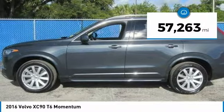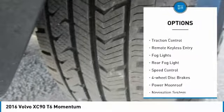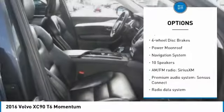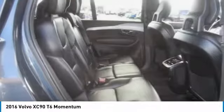This vehicle has less than 60,000 miles. Here are some of this vehicle's great options: electronic stability control, power liftgate, brake assist, traction control, remote keyless entry, fog lights, rear fog light, speed control, four-wheel disc brakes, power moonroof.